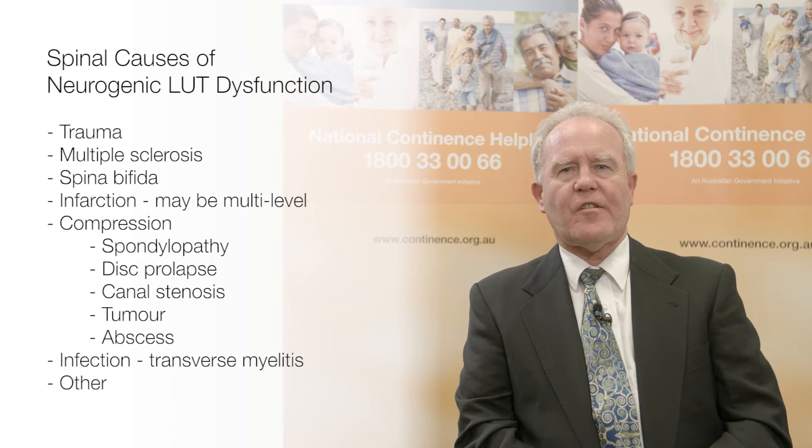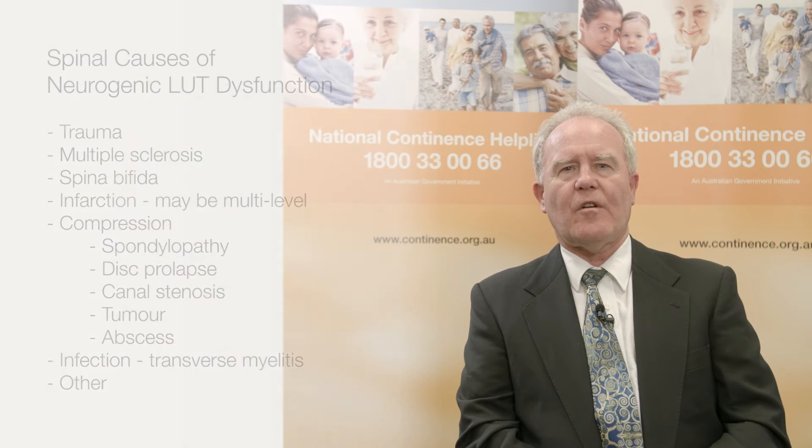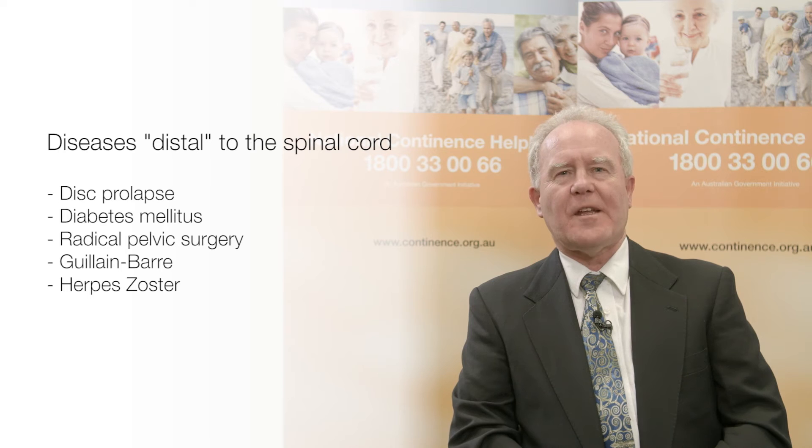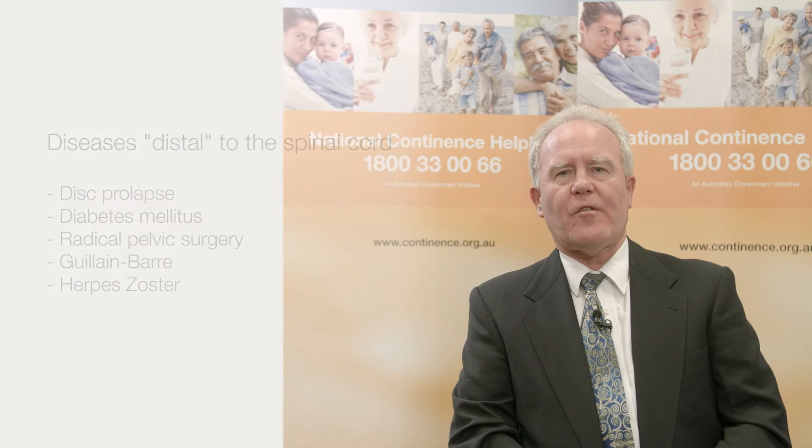Multiple sclerosis is often more complex, and detrusor underactivity may also occur or even be predominant. Spina bifida is another complex condition with most patients having sacral cord damage resulting in several dysfunctions, but commonly poor compliance is the most concerning dysfunction. Detrusor underactivity or even acontractility may arise from diabetes mellitus.